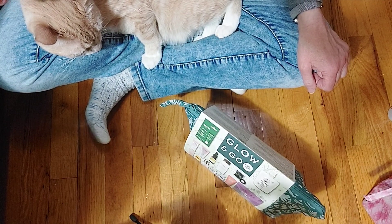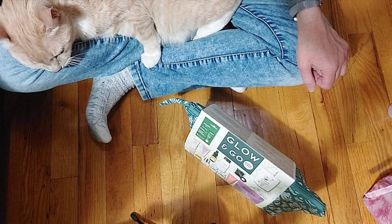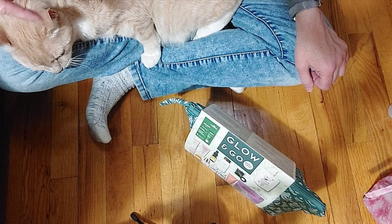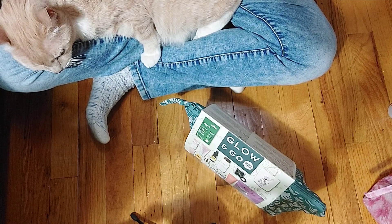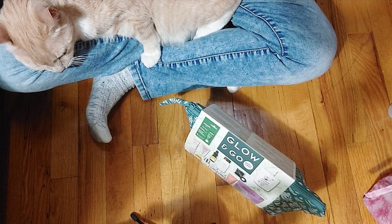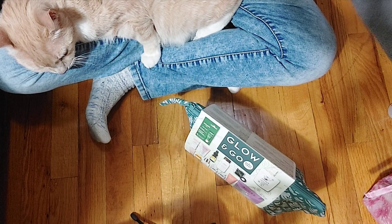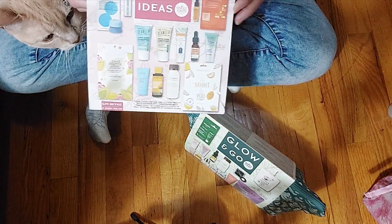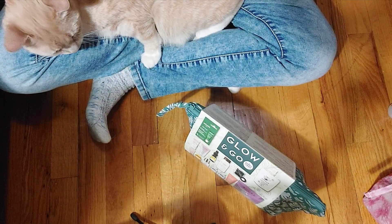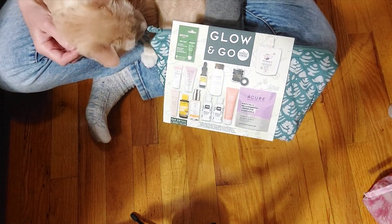I had to stop that video because my phone rang — I forgot to turn it off. We're back, and hopefully I'll find a way to join these two videos, otherwise that was part one and this is part two. What I was doing was showing these bags I got from Whole Foods. The first one we looked through was called Bright Ideas in a pink bag, and now we're going to look at this one in the teal colored bag called Glow and Go.